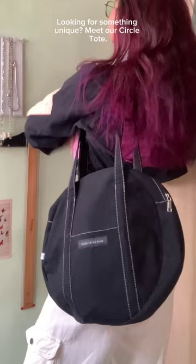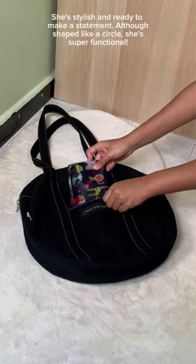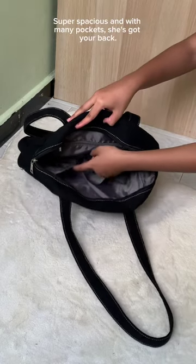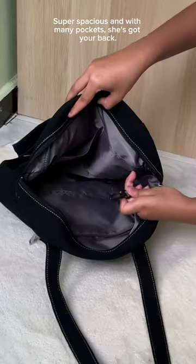Looking for something unique? Meet our Circle Tote. She's stylish and ready to make a statement. Although shaped like a circle, she's super functional, super spacious, and with many pockets — she's got your back.